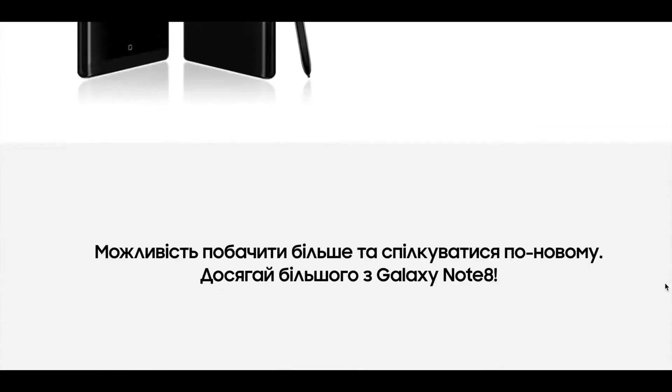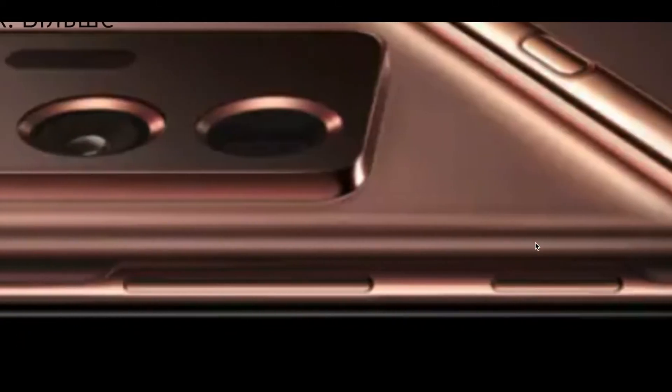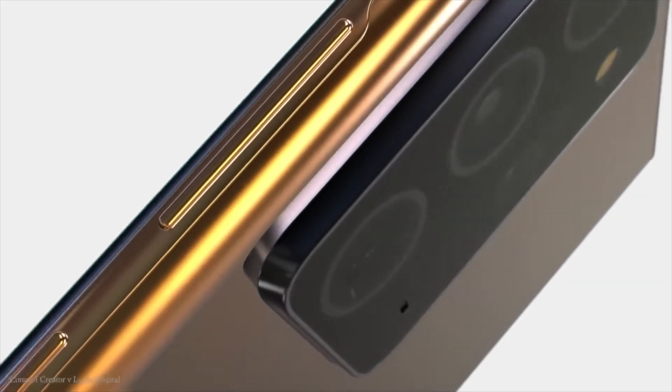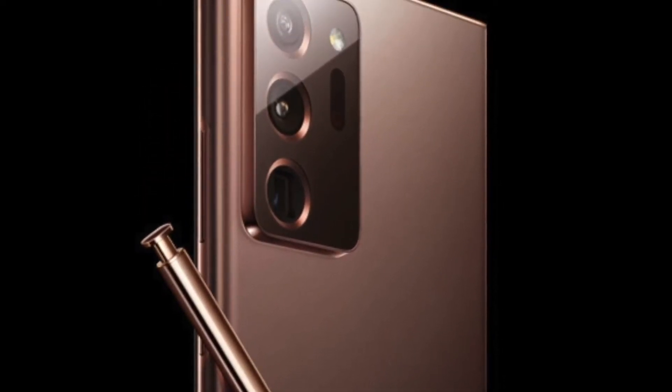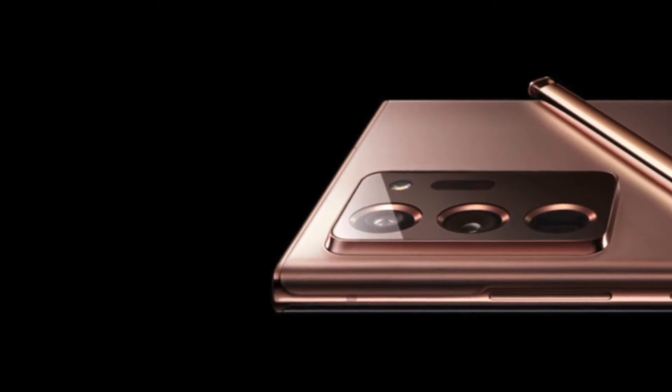This is Samsung's Russian site and you can see a pre-render of the Galaxy Note 20 Plus here. As per the rumors, there can be two Galaxy Note 20 models — a smaller Galaxy Note 20 and a larger Note 20 Ultra.